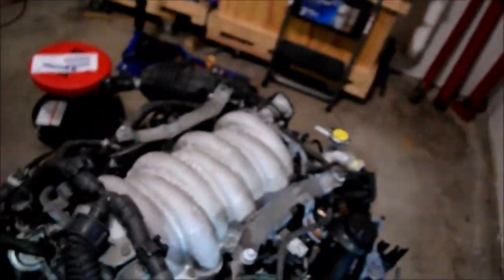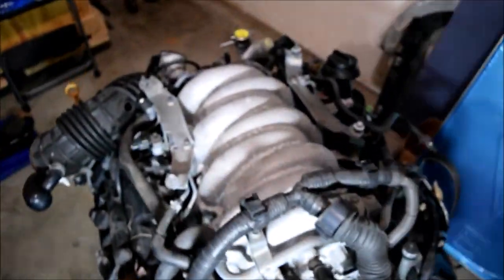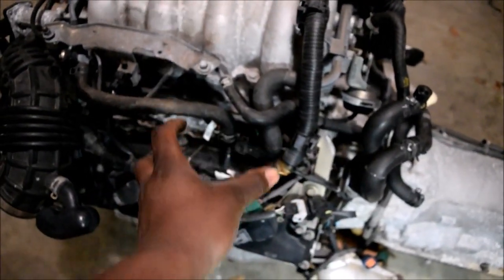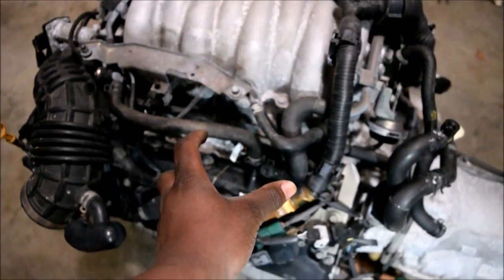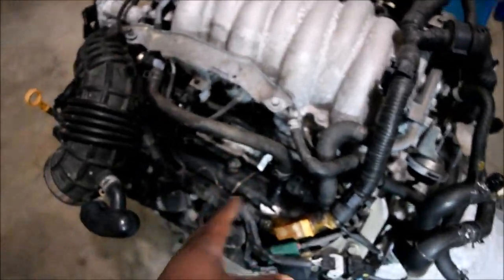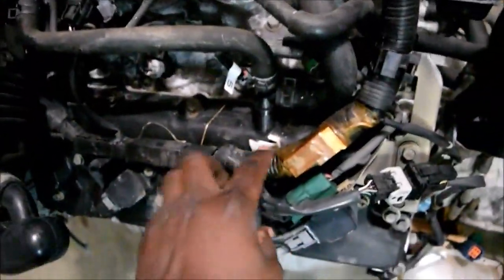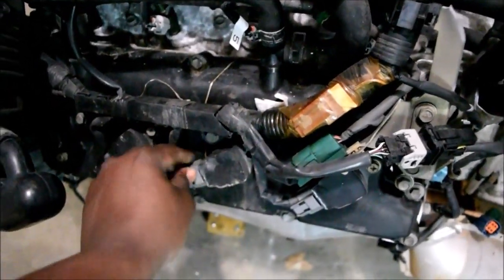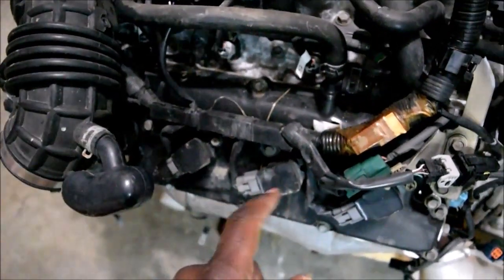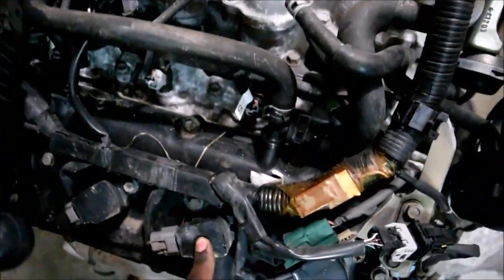So what that means is if you get a code, for example a misfire code for P0305, that means it's related to cylinder number five, which is the third one from the front. You come here and usually it could be a problem with your coil pack — this one is pretty easy to remove, just pull your plug, 10 millimeter bolt and pull it out. It could be an issue with your spark plug, which is all the way in there, or it could be an issue with your injector. Your fuel injector is right here.